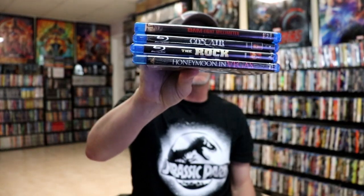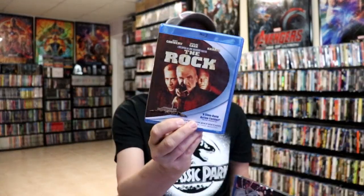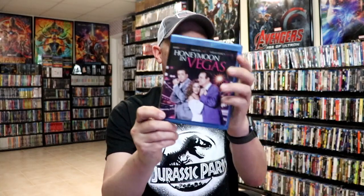For the Nicolas Cage month I did order some back titles that I didn't have in the collection: I got 8MM, Con Air, The Rock, and Honeymoon in Vegas. You can check out my 'What I Watched During the Month of June' video if you'd like to see what all I watched.